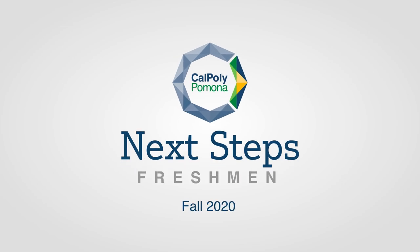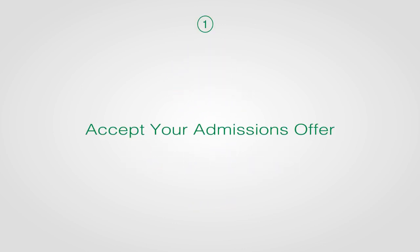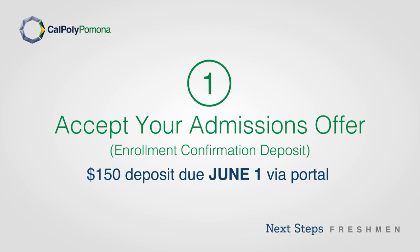Welcome to Cal Poly Pomona's Next Steps for Freshmen, Fall 2020. Step 1: Accept your admissions offer. A $150 enrollment confirmation deposit is due June 1st via your student portal.